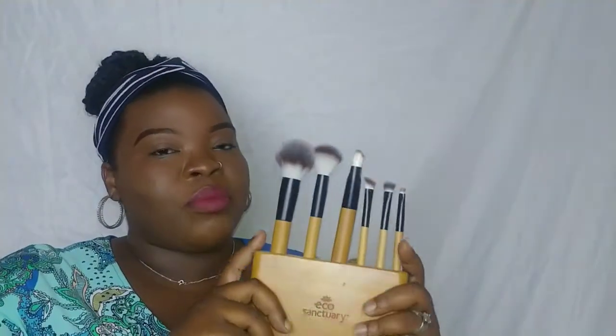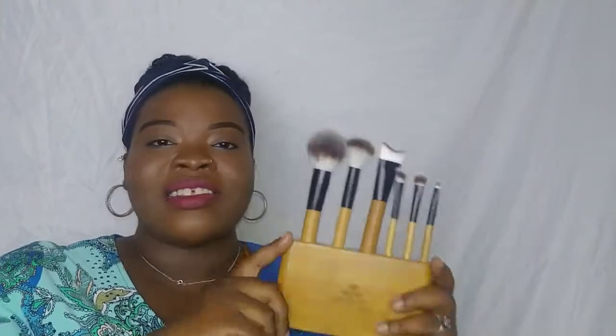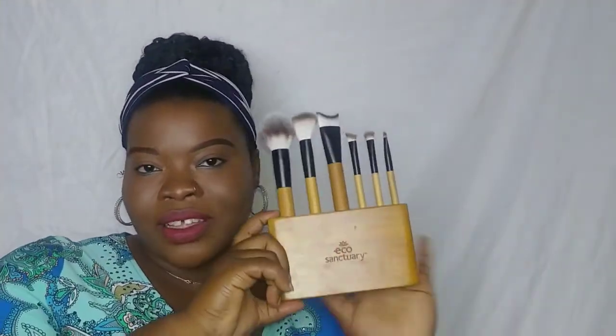So like I stated, I'm bringing you another affordable product for makeup beginners slash newbies. The makeup product we're looking at is a brush set. This brush set comes from the brand Eco Sanctuary. If you've never heard about Eco Sanctuary before, they're said to be an organic, authentic makeup brand that makes eco makeup tools. This particular product comes from the product line Daily Rituals, and this is their six-piece makeup brush set and brush holder stand. So let's get into the details of the Eco Sanctuary makeup brush set.